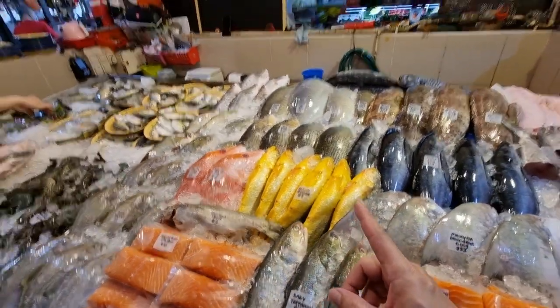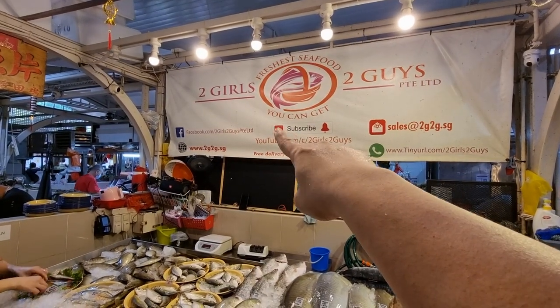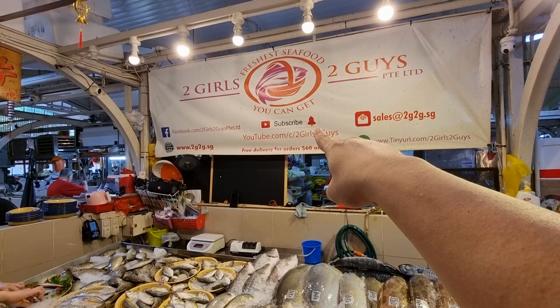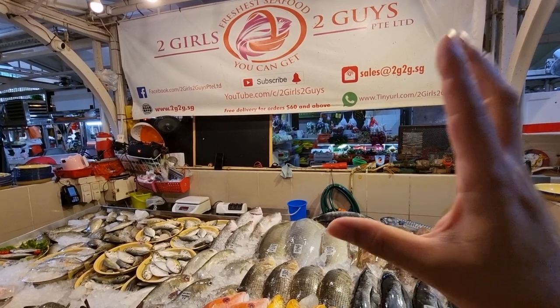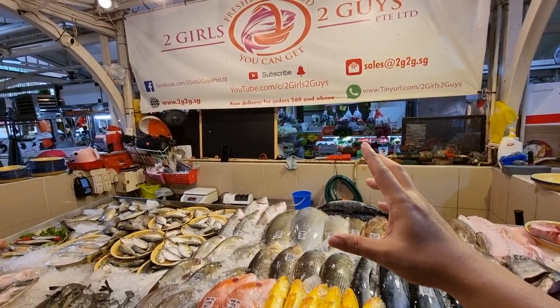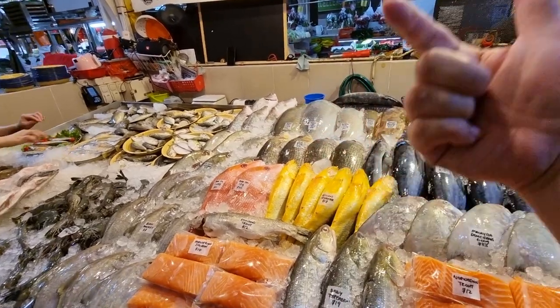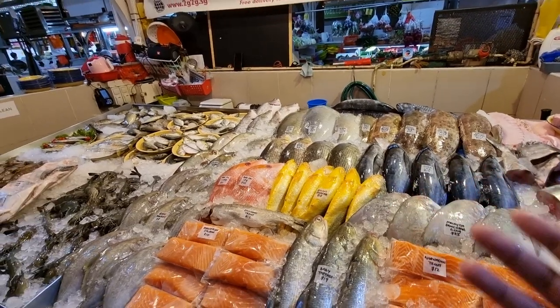Those of you new to our channel, please go over to our YouTube page, click the subscribe button, and then click the bell notification button - that will appear after you subscribe. Basically what that does is it will notify you on your phones when a new video is out, then you can watch the video and place your orders. Just tell me what seafood you want, how to cut it, and where to deliver to - three things, that's it.